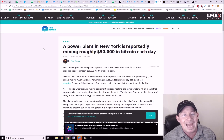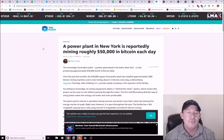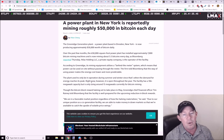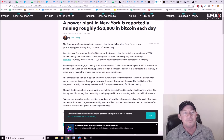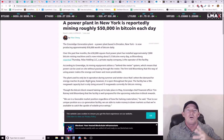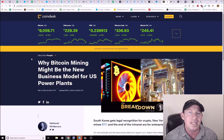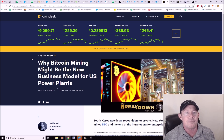A power plant in New York is reportedly mining roughly $50,000 in Bitcoin each day. They stated that regardless of how the halving materializes, due to their unique co-generation facility they're able to make money in down markets and catch the upside of volatile price swings. Bitcoin mining could be a new business model for United States power plants — right there at the source, converting power into Bitcoin.